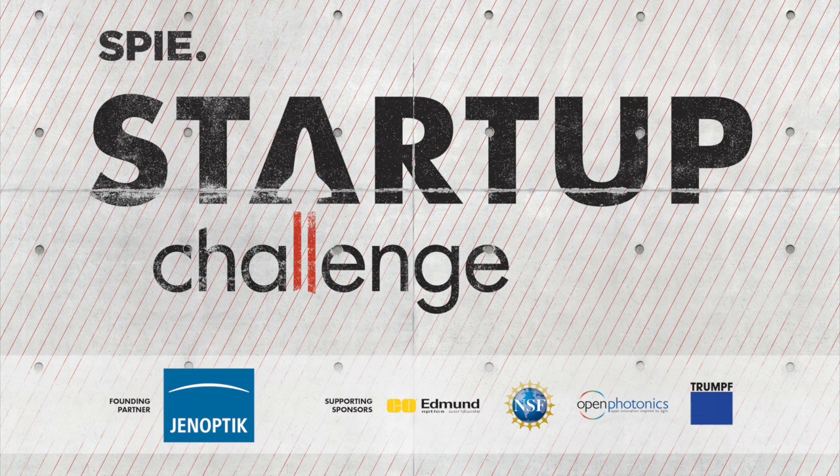We started out with 37 teams in this year's competition and have now whittled it down to the best six, and these teams are going to convince you that they are the next big thing in photonics. So please welcome Jörg Grittner from Tri-Lite.